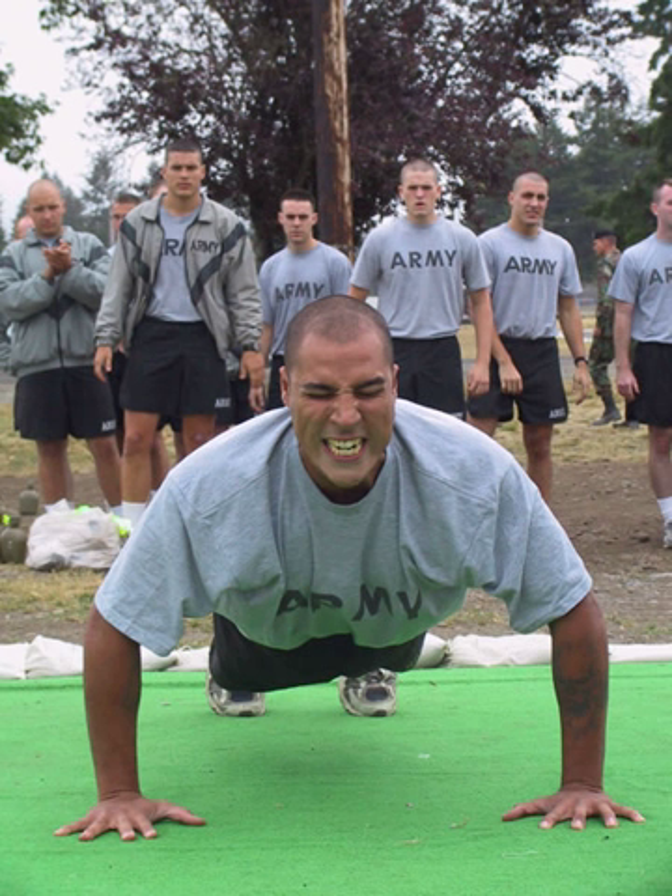For soldiers attending the first phase of Ranger school, a special Ranger physical fitness test is conducted for all age groups, which is separate from the Army physical fitness test. The test is pass/fail and involves push-ups, sit-ups, chin-ups, and a five-mile run. Push-ups and sit-ups are to be performed within two minutes.